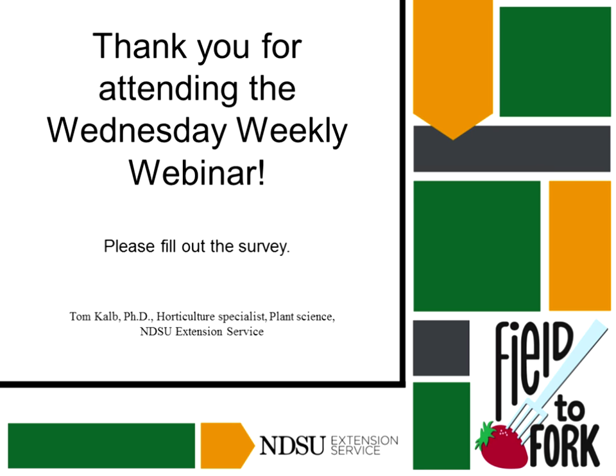Slugs are attracted to yeast — put some stale beer in a shallow tin and slugs will die overnight. Another strategy is diatomaceous earth, spread along the perimeter of the garden. You can also put out a 1x8 board at night — after the slugs are done feeding, they'll go under the board because it's cool and moist. In the morning, you just pick up the board and scoop up the slugs.